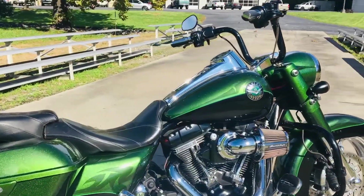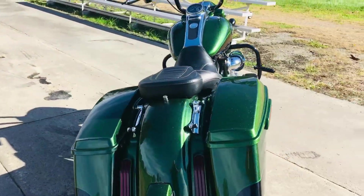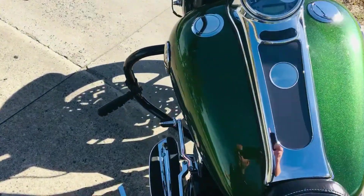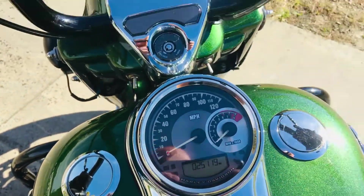It's got the 110 Screaming Eagle engine on it. It's got four-point docking hardware. You can add a backrest, a lug-a-track, or a tour pack. Let's check out the mileage. It does have LED lights underneath it. 25,119 miles. It's practically brand new.